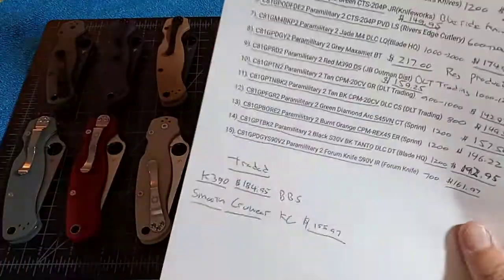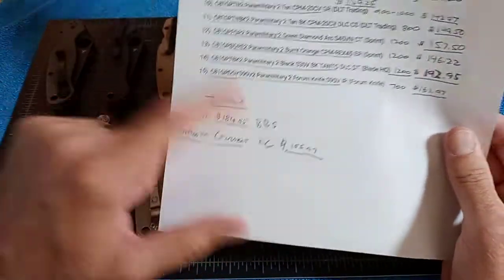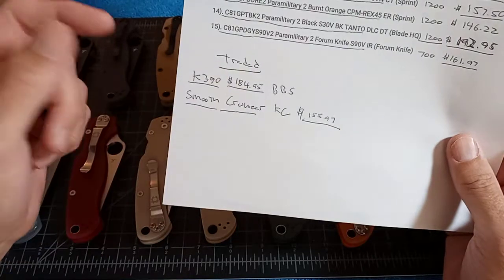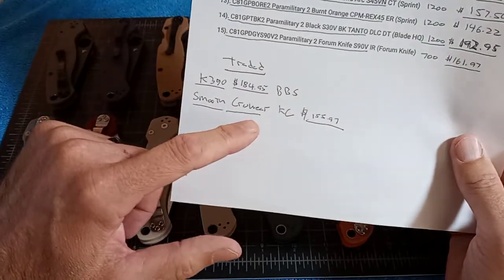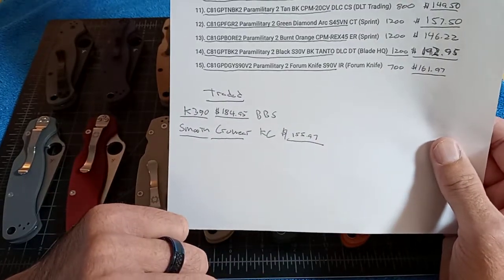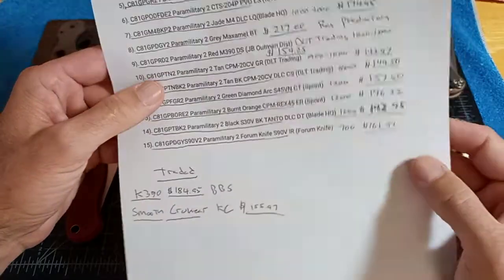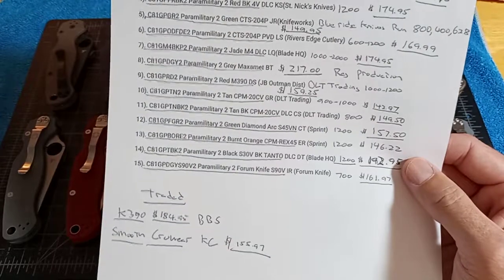Some honorable mentions: I also had a K390 Bento Box at $184.95, which I traded to my buddy Merrick in Indonesia for the Crewware Para 3 to finish my collection. I also had the Smooth G10 Crewware from KnifeCenter at $155.97 — I think there were only 1,200 of those — and I traded that away for a backup Para 3 on BladeForums. A lot of these are going to be traded away, or I'll do a knife sale on my channel.